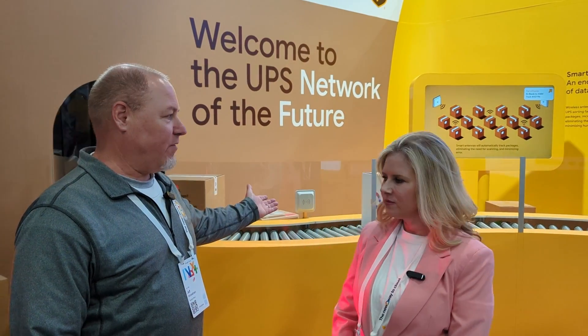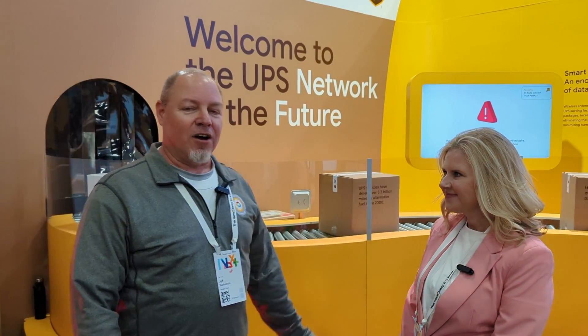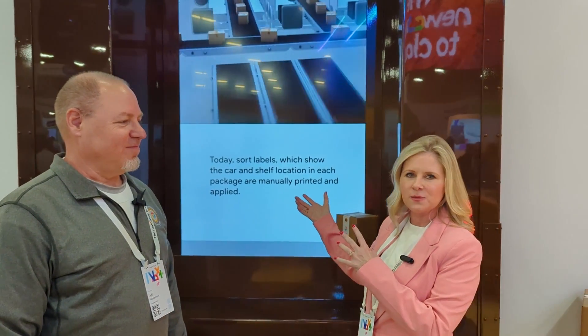So behind us here first, we have the Smart Package, Smart Facility demo. This is illustrating how UPS is leveraging RFID technology on their packages to help improve visibility of package movement through their network. This is an example of the UPS truck and how packages end up, and we can track where they are within the facility when it comes to the last mile.